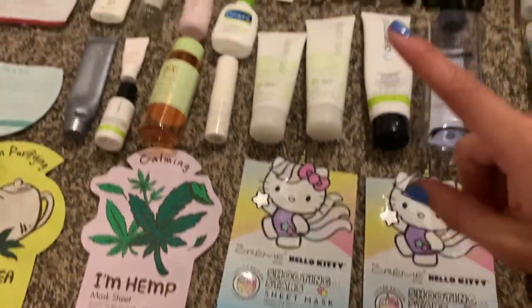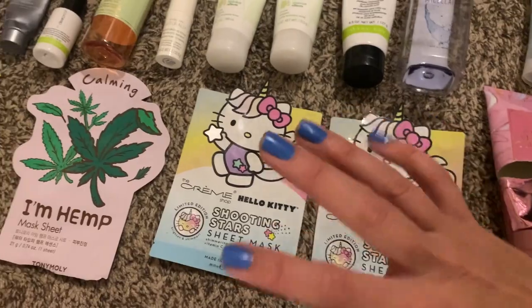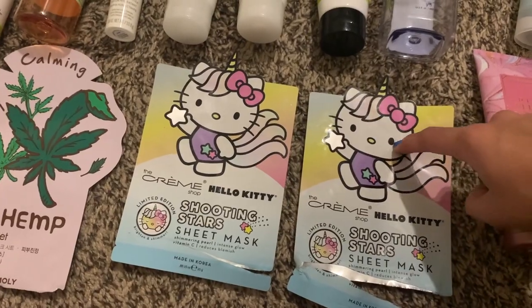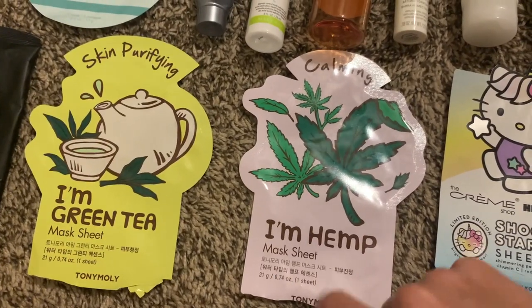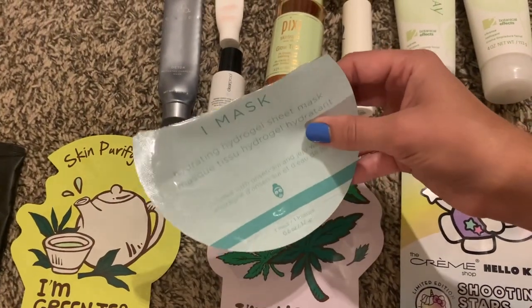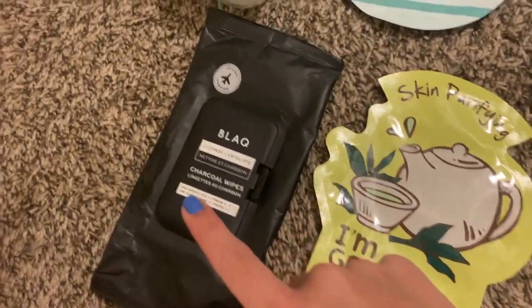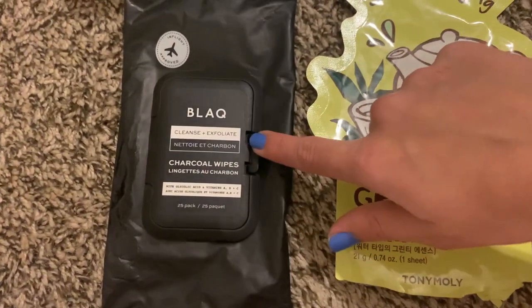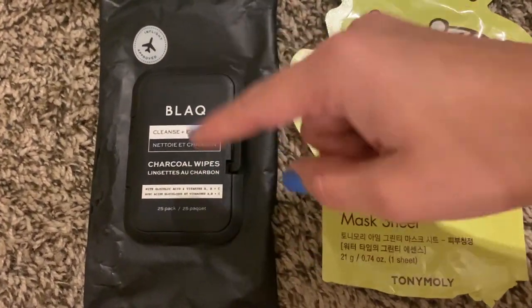Now for skincare. I finished off five sheet masks — I definitely finished more than this but these are the only ones I remembered to keep. I have the Cream Shop Hello Kitty shooting stars — two of those — the Tony Moly sheet mask in hemp and green tea, and a four-pack of eye mask hydrogel sheet masks that I finished all four of, which I really loved. And then one random pack of makeup wipes — I don't like to use them because they're very damaging for the planet, but I already had these and they came in a FabFitFun box. These black charcoal wipes — I hated them.